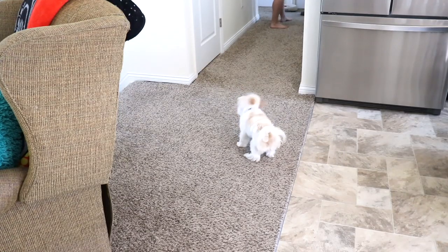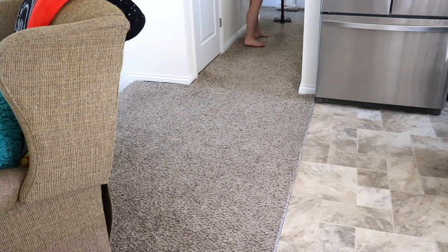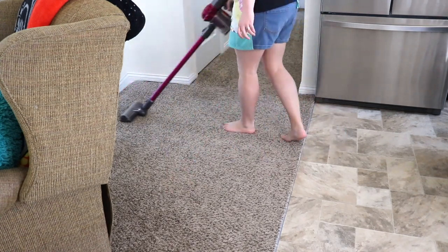My other suggestion would be to get a puppy, because I swear, if I ever forget what it's like to be happy about every single little thing in life, I just watch her little puppy and he reminds me.